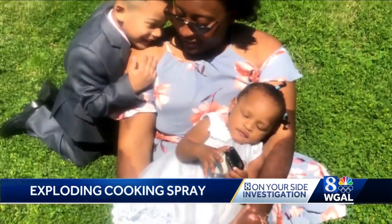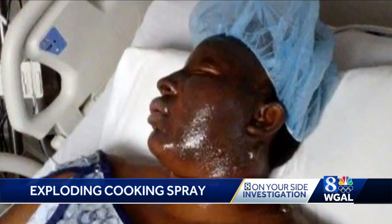Etesia Taylor says she was using a can of PAM when it exploded and her friend called 911. As I rose up and closed the oven, there was like a red fog that covered my eyes and I was screaming like I'm dying.